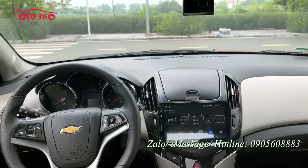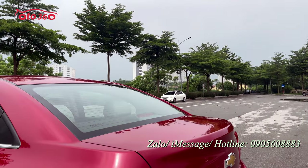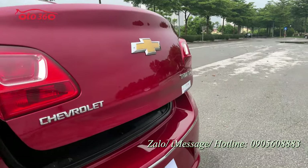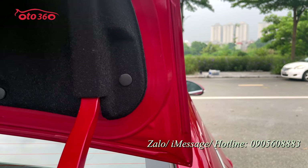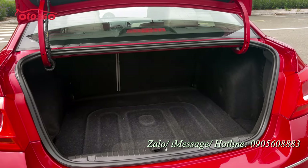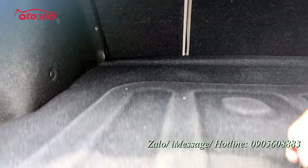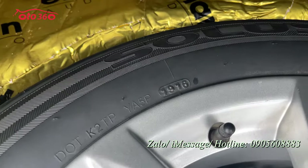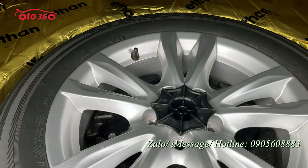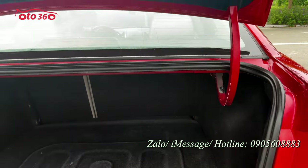Tôi ra ngoài giới thiệu tiếp những phần còn lại. Tôi sẽ mở cốp sau — có thể bấm trên xe hoặc trên chìa khóa thông minh. Keo chỉ cốp sau còn nguyên bản, rất đẹp. Cốp sau của xe sedan hạng C này rất dài và rộng. Chiếc xe Chevrolet ít người chạy dịch vụ. Lốp sơ-cua còn nguyên bản từ 2016, rất mới. Chủ xe cũng đã rán chống ồn phía sau.